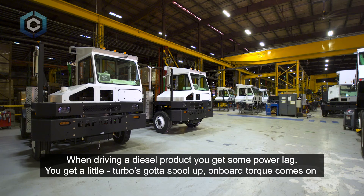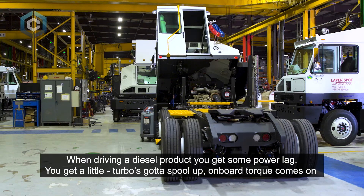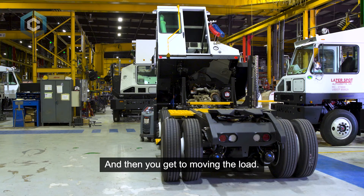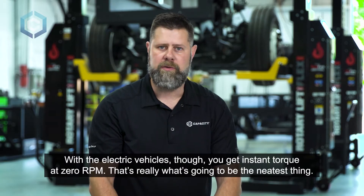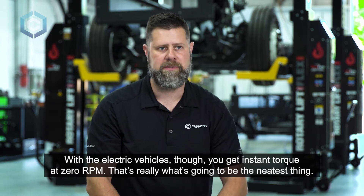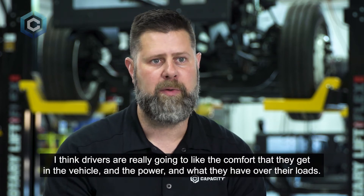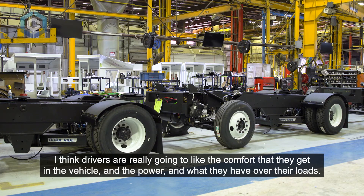Zero emission products and the battery electric vehicles are going to be second to none compared to the diesel product platform. When driving a diesel product, you get some power lag — the turbo has to spool up, torque comes on, and then you get to moving the load. With electric vehicles, you get instant torque at zero RPM. Drivers are really going to like the comfort and the power and what they have over their loads.